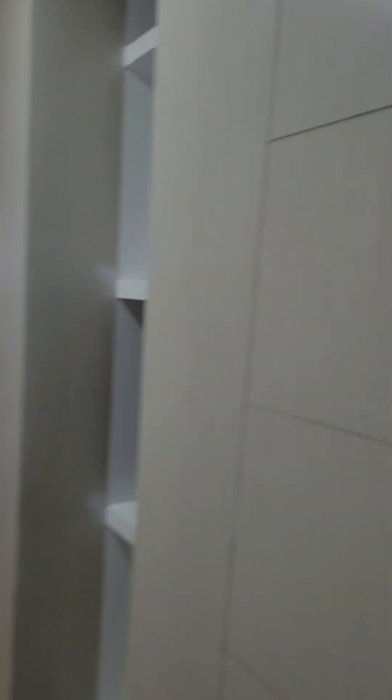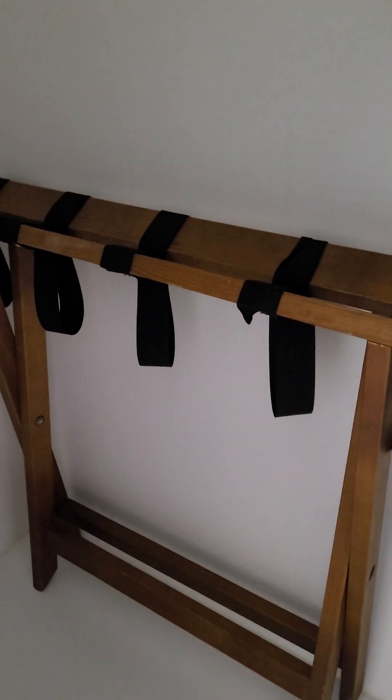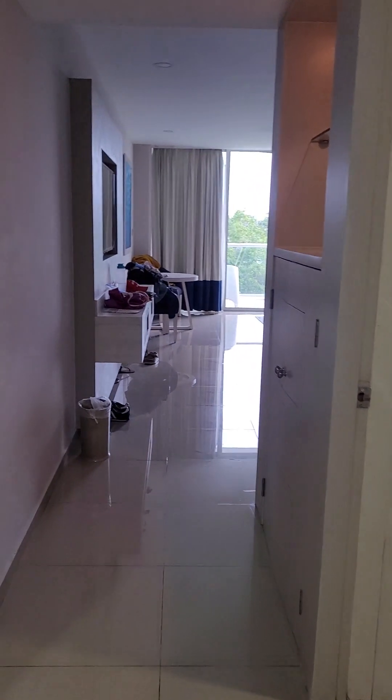So we're just coming in by the front door here. We have a closet area with an iron and ironing board. There's a luggage case in here which we didn't use, lots of hangers, a safe, and more storage.